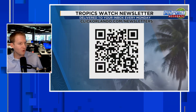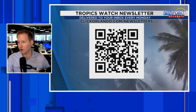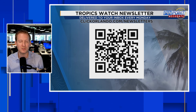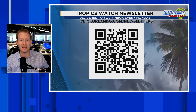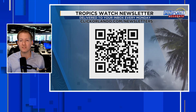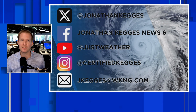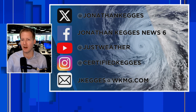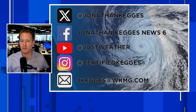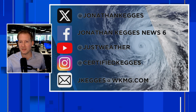If you want to stay up to date on the tropics without the fear and hype — but with sound science and meteorology — scan the QR code on screen, or head to clickorlando.com/newsletters to find the Tropics Watch newsletter. I visit your inbox every Monday and as needed. We also have a live stream on this channel every Monday at 11 o'clock Eastern time where you can submit questions via live chat. You can also reach me on Twitter, Facebook, Instagram, or by email — I'm super responsive and happy to answer questions and continue the weather conversation.